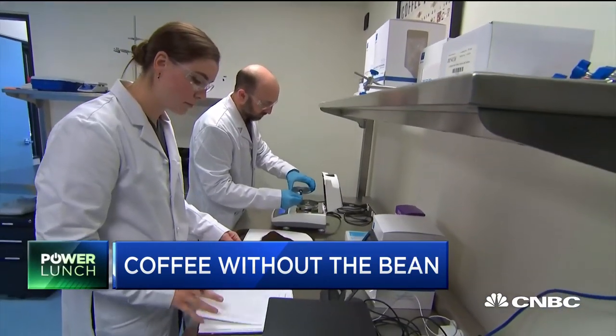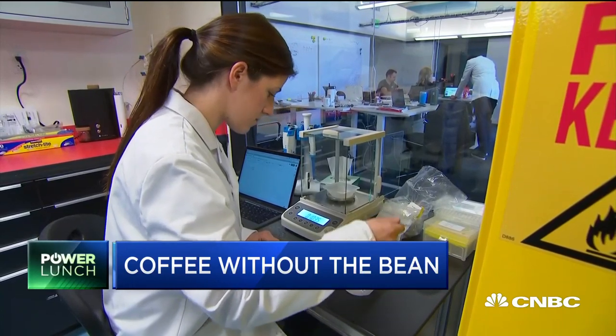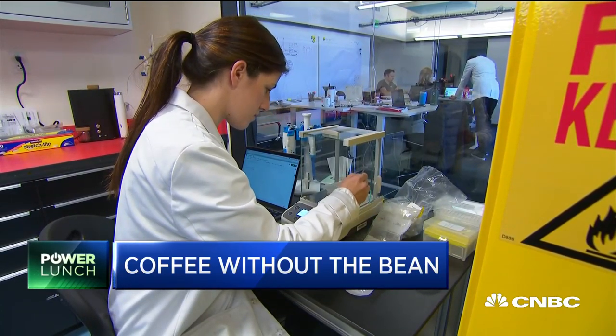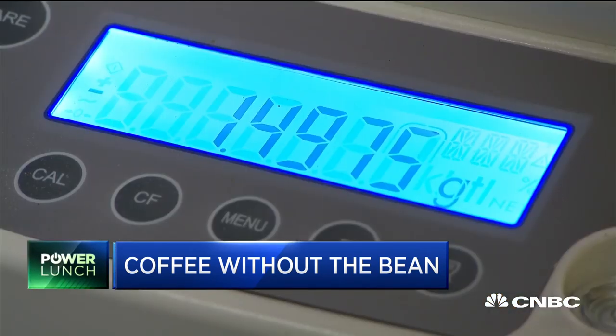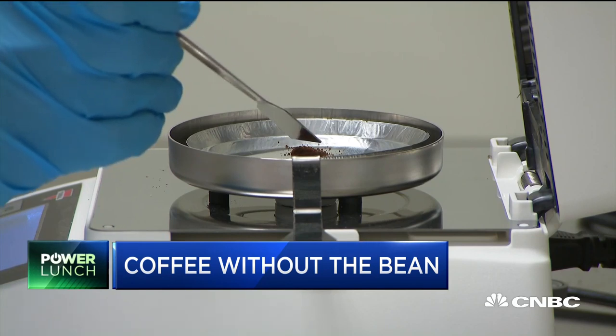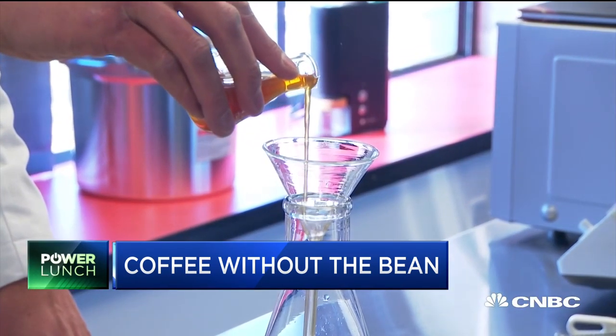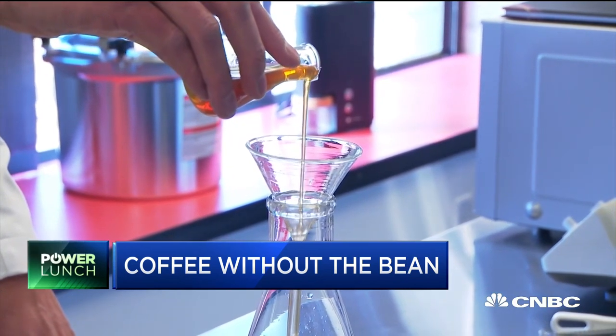You're probably all wondering what's in it. The company keeps things very close to the vest regarding their manufacturing process and ingredients, calling it intellectual property. But a few things they did share: those upcycled agricultural products include sunflower seed husks, watermelon seeds, acacia gum, and yerba mate for the caffeine.